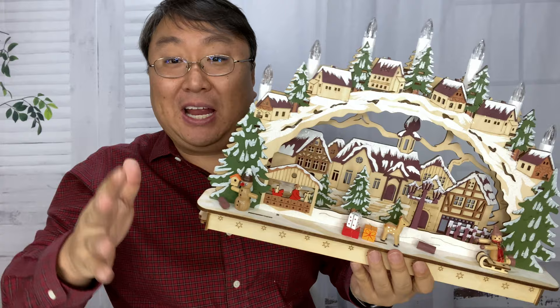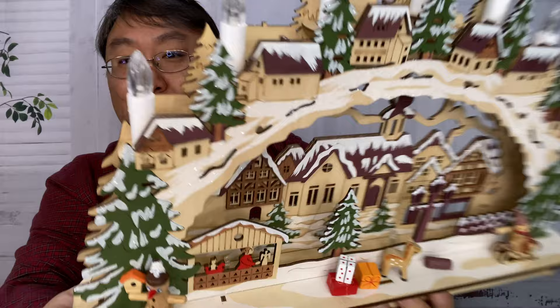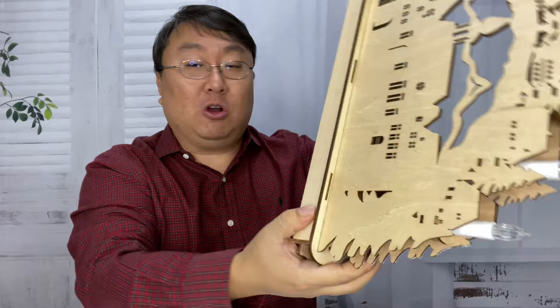So I was at Christkindl Market and I actually saw these little — they call them lit villages. I'm calling them like three-dimensional dioramas. They seem to be made out of balsa wood. And right on the bottom here we have a little tag, and it's by the Kurt Adler Company. That's the company they were selling these from.